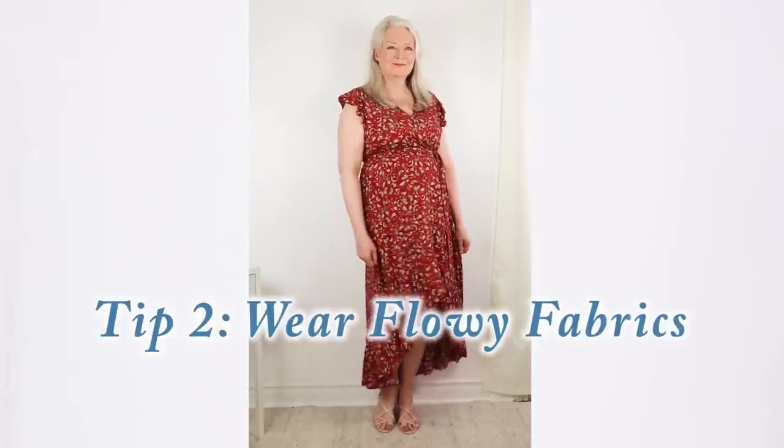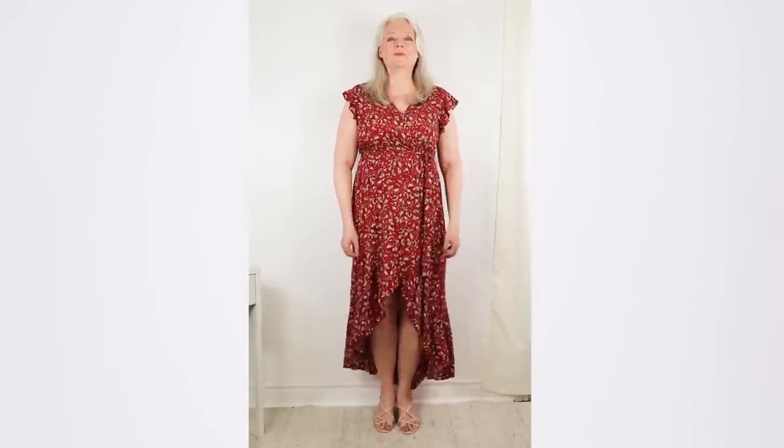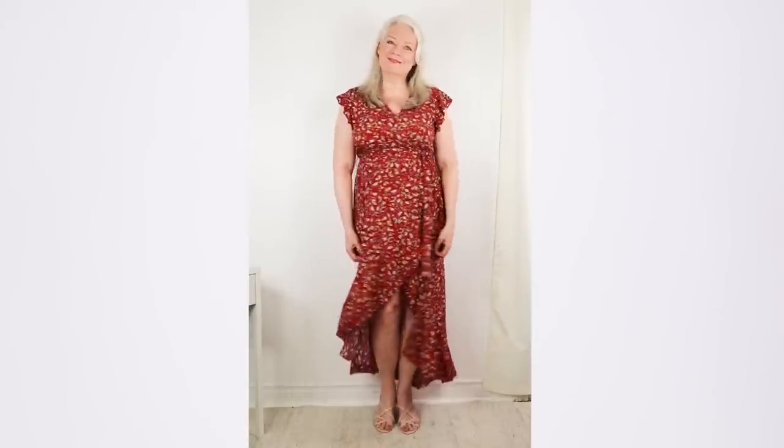Moving right along, tip number two is to wear flowy fabrics. What you want to wear are flowy fabrics that move away from you and don't cling to you. Here you can see that below my empire waist dress the fabric is loose and flowing, which is much better than clingy fabric for hiding your tummy.